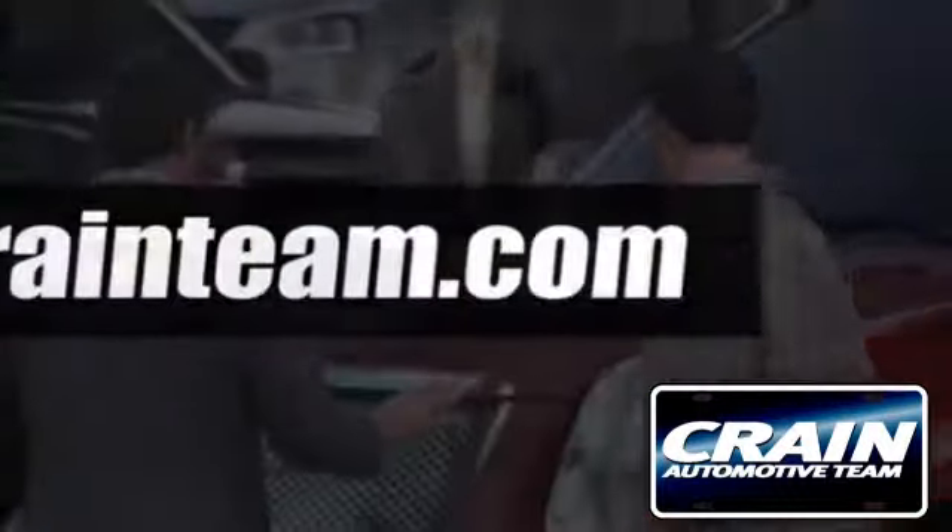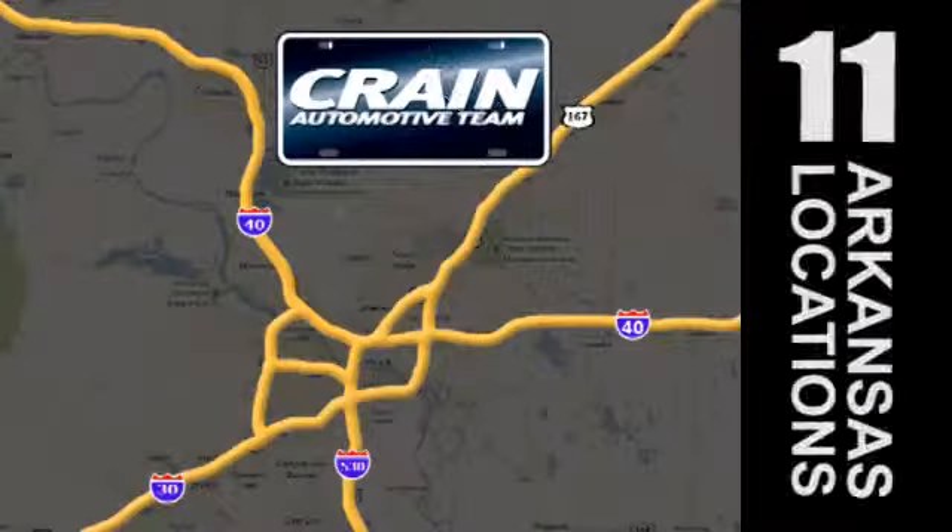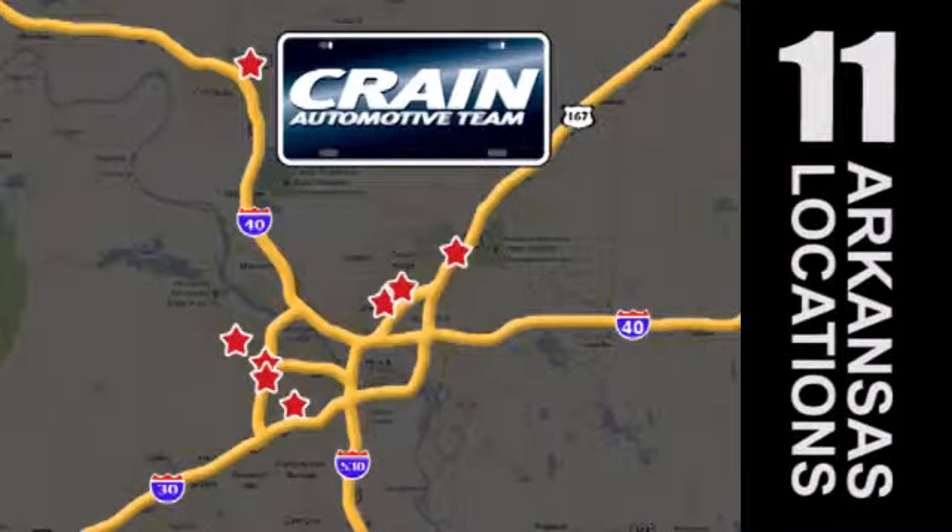Visit us anytime at craneteam.com. Go, go! The crane team's got them. Craneteam.com.